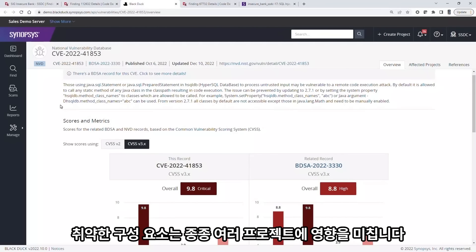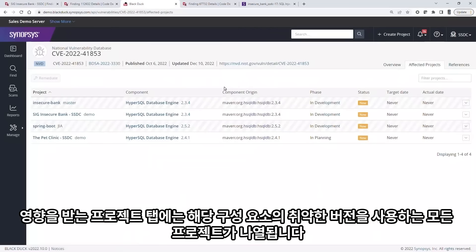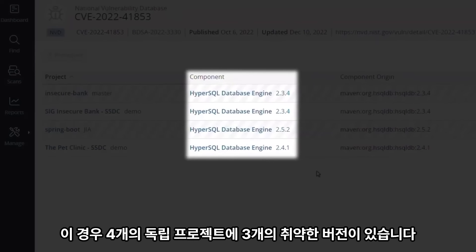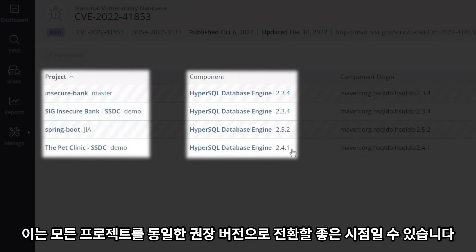A vulnerable component often impacts multiple projects. The affected projects tab lists all projects using a vulnerable version of this component. In this case there are three vulnerable versions in four independent projects. This may be a good time to bring all of these projects onto the same recommended version.